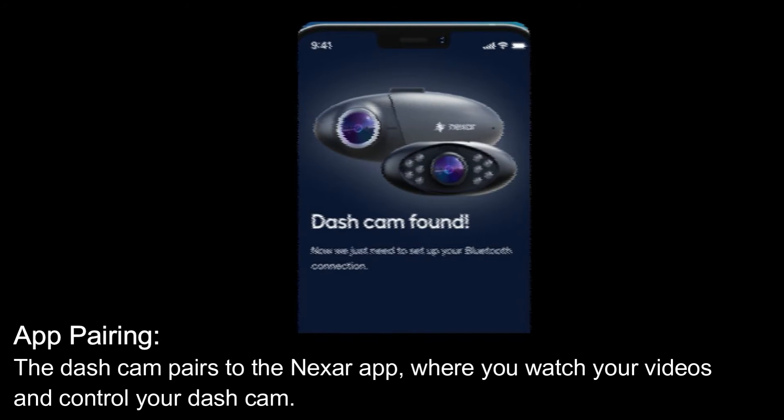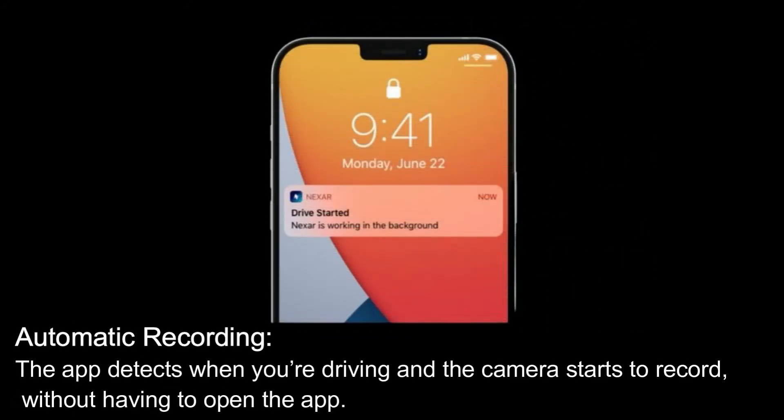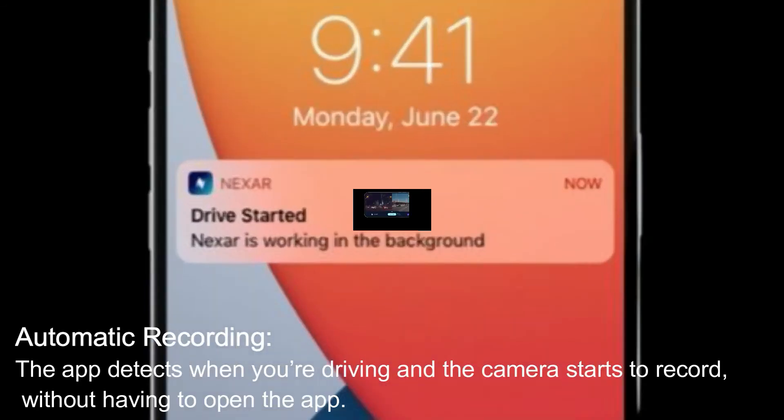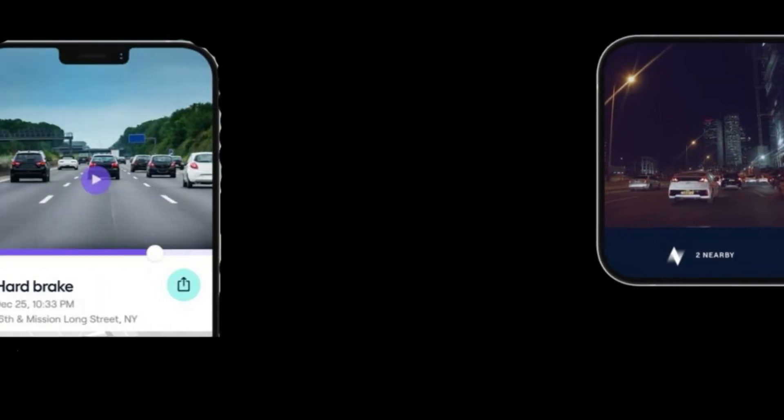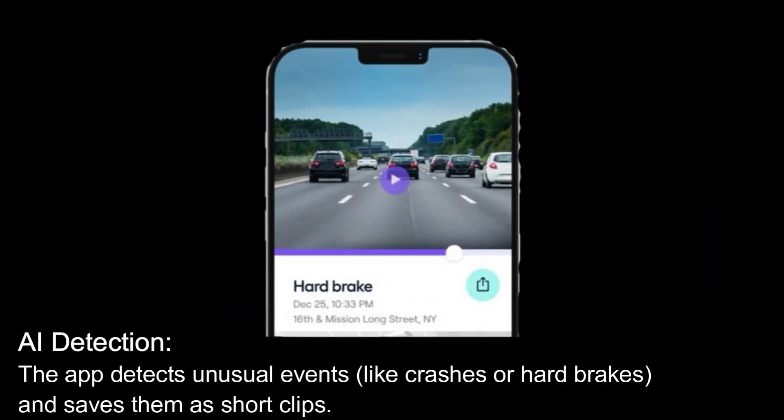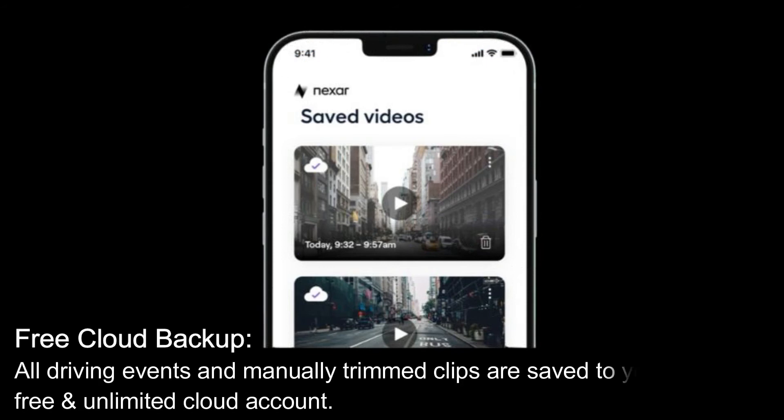App pairing: the dash cam pairs to the Nexar app where you watch your videos and control your dash cam. Automatic recording: the app detects when you're driving and the camera starts to record without having to open the app. Video streaming records straight to the app — new drives replace older ones when your allocated storage is full. AI detection: the app detects unusual events like crashes or hard brakes and saves them as short clips.